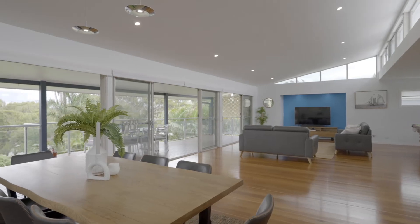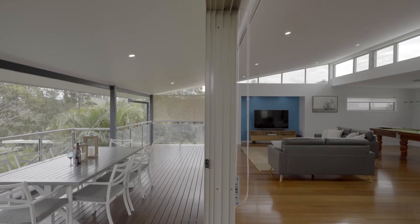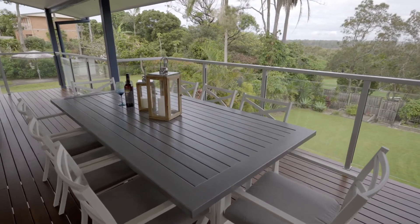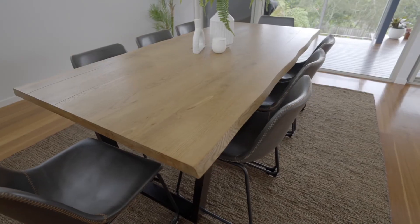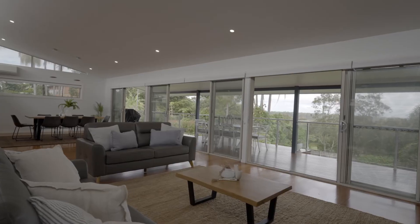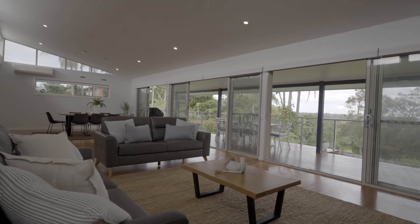Spread across three levels, there's loads of open space upstairs for family living and I can imagine the parties in this space flowing out to the deck. An expanse of beautiful spotted gum solid timber floors, high ceilings and an entire wall of glass to take in those beautiful views.